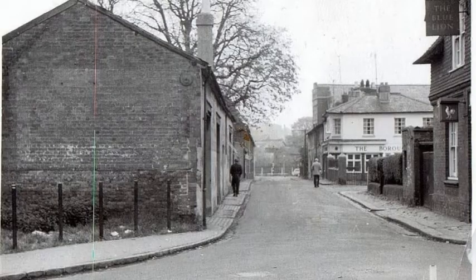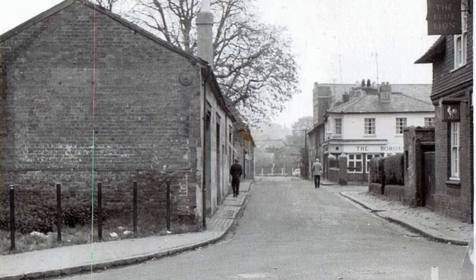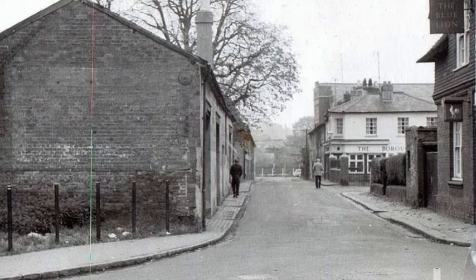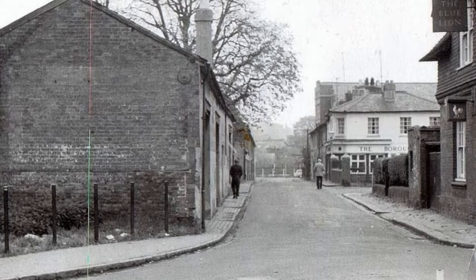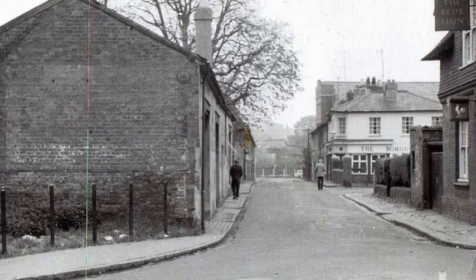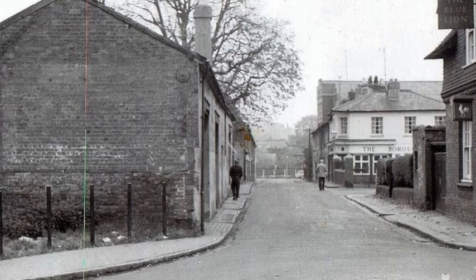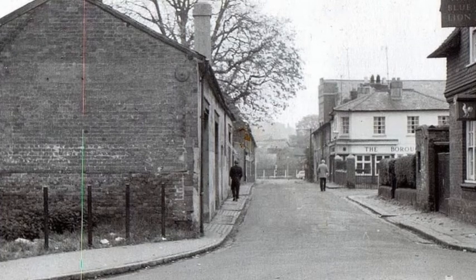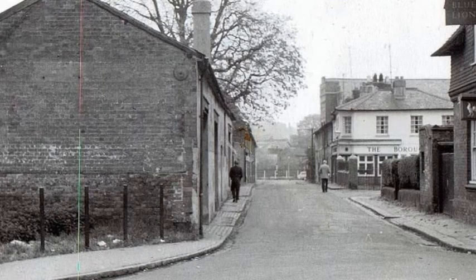If you look to the right just past the Blue Lion you can see a hedge. Set back behind this hedge was a little cottage with church-type windows. Moving on you can see the bridge over the Holybrook and the Borough Arms pub run by Alice Wicks with the help of David Bryant from Worsley Street. On the left-hand side you can see the famous conker tree which had a large rope tied to it and we used to swing out over the river.